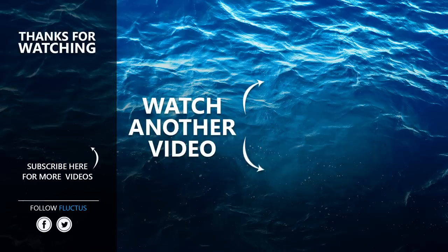That's the end of this video. I hope you enjoyed it. Make sure to subscribe to this channel so you don't miss any of our videos.